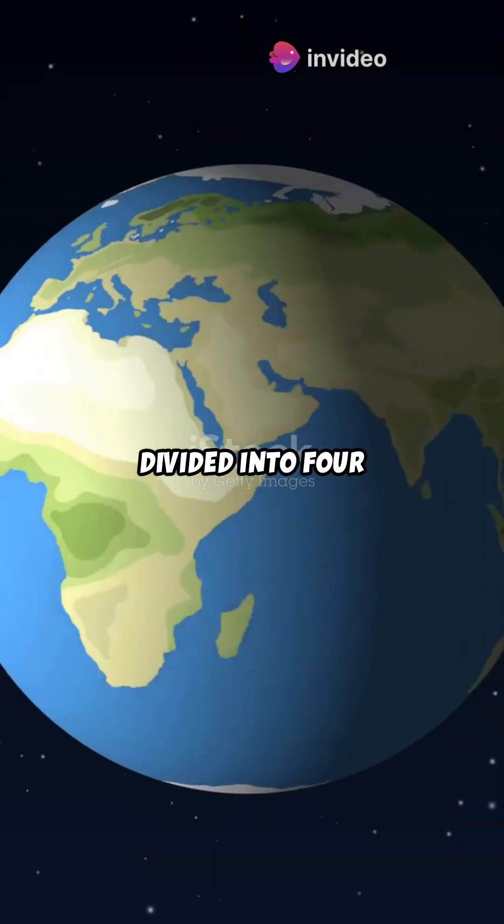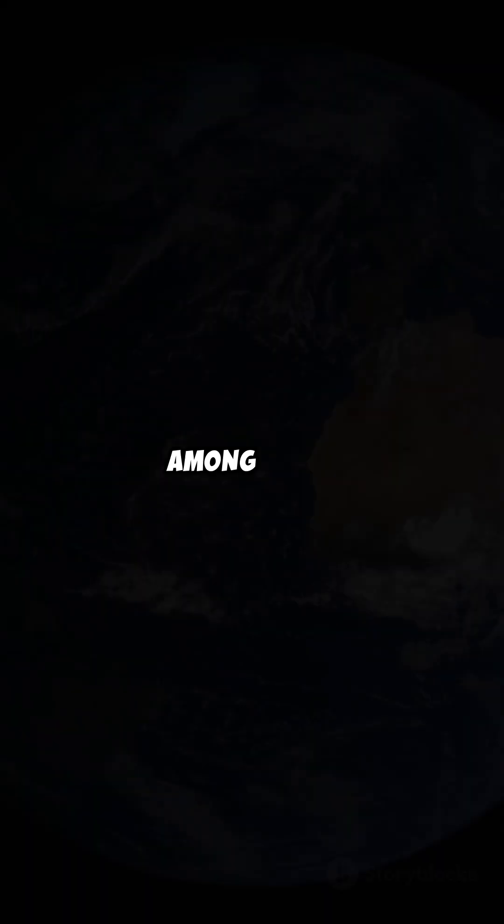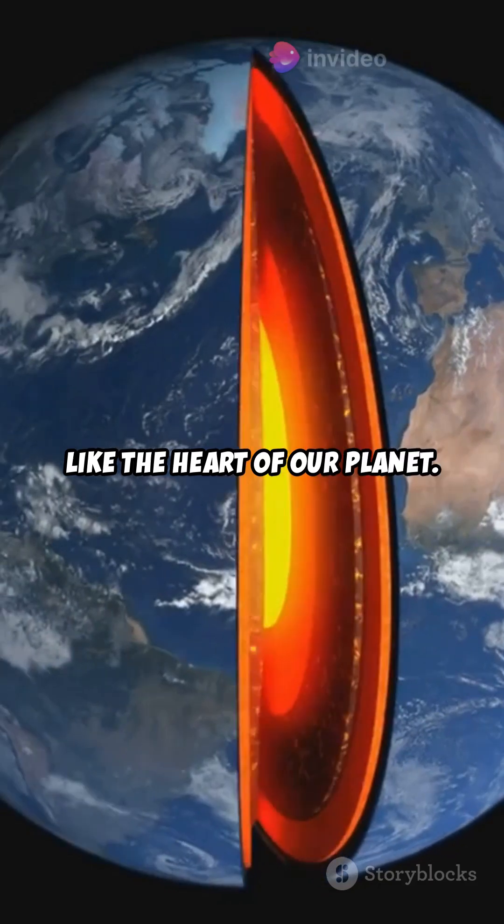The Earth is divided into four layers: the inner core, outer core, mantle, and crust. Among them, the inner core is like the heart of our planet.